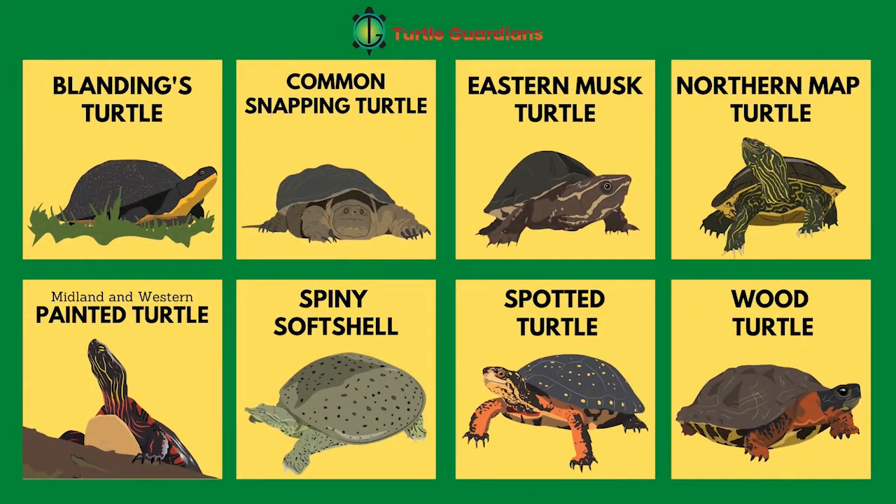Have you ever wanted to know more information about the eight species of Ontario turtles? Like how they navigate the land, what threats they face in nature, and how you can help them? Check out this sneak peek into the Turtle Guardian's curriculum to learn all this and more.